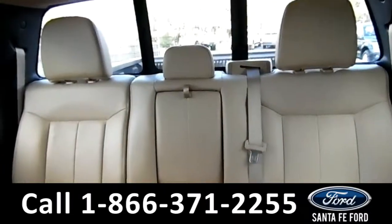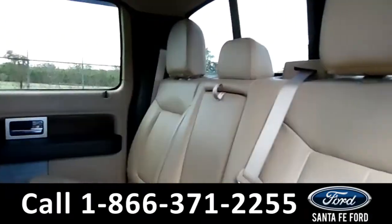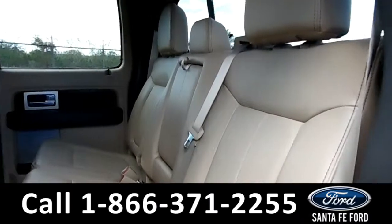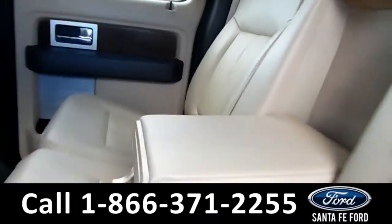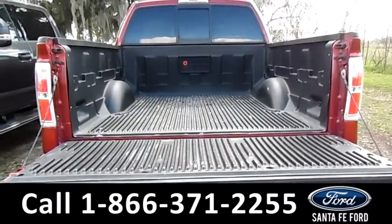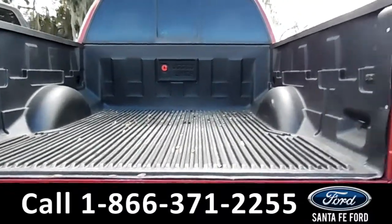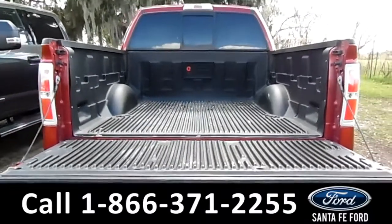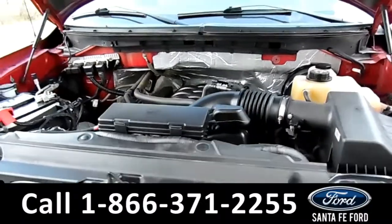Now, let's take a closer look into the back row. Here's a closer view of the back row. This middle seat does flip down into an armrest. Here's a closer view of the bed liner. Under the hood is a 5.0 liter V8 engine.